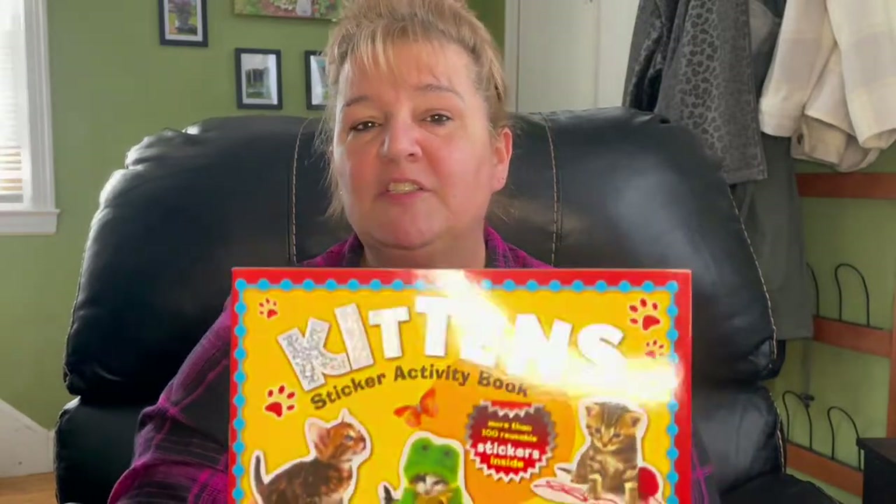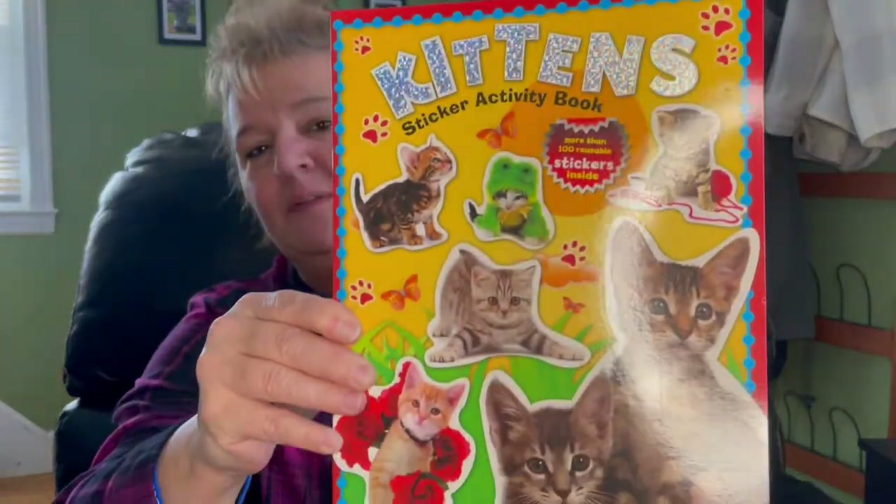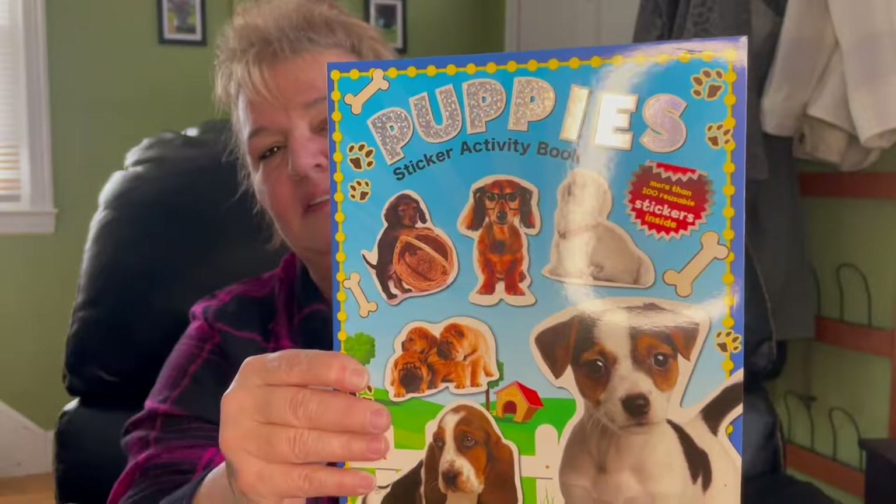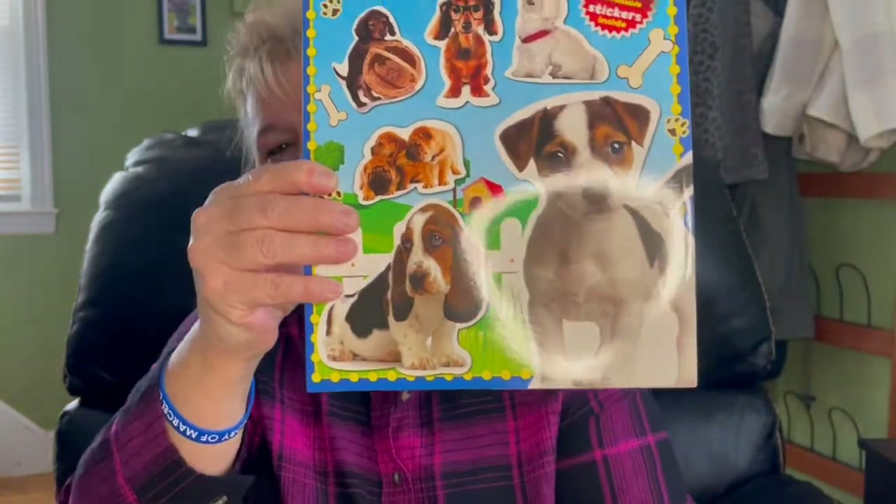Then I picked up for my great nieces — they love doing stickers. One of them absolutely loves kittens, so I picked this up. And for my other little niece, I got the puppies. So cute.